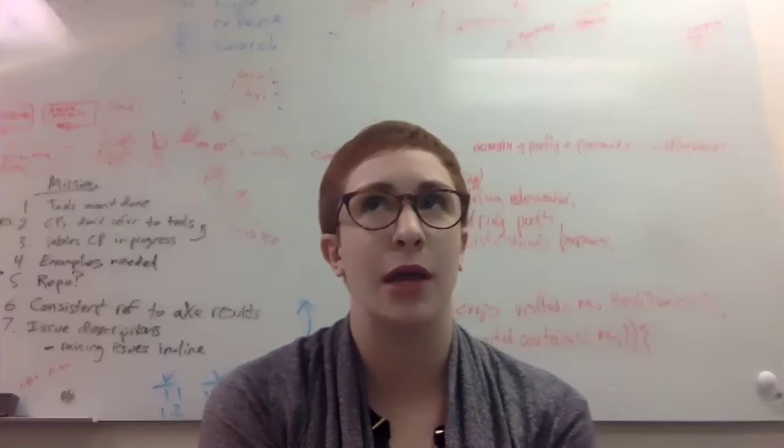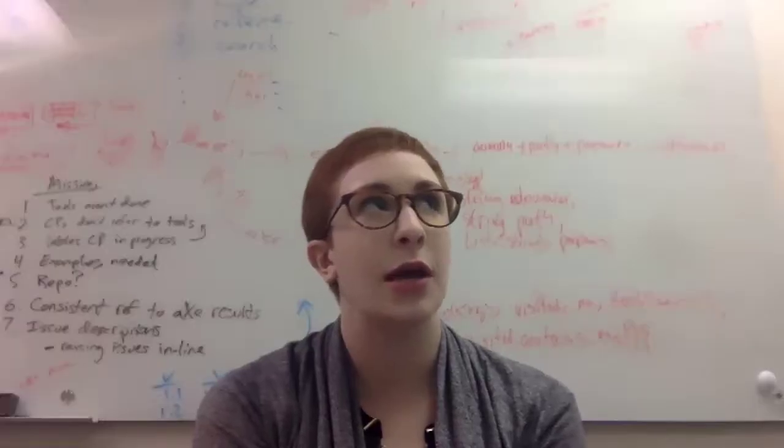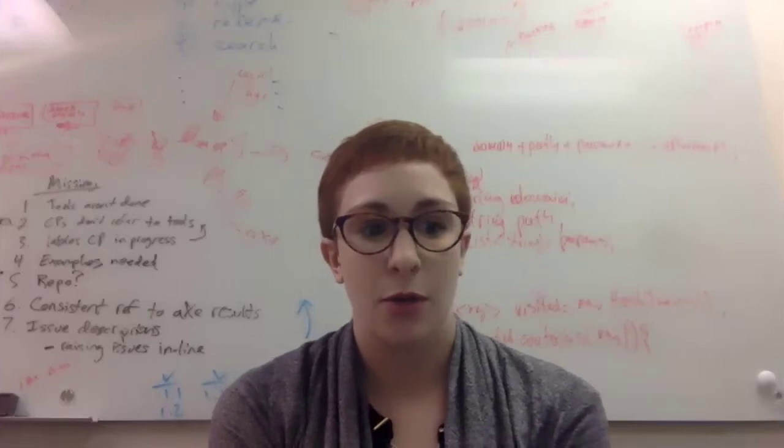Is WCAG 2.1 backward compatible with WCAG 2.0? Absolutely — there's no conflict between the two. That was one of the requirements as we wrote it; they are truly complementary. You can go ahead and apply WCAG 2.0, then add 2.1 on top of that as additional requirements. And yes, WCAG 2.1 continues using the A, double-A, and triple-A structure, with additional success criteria added at the WCAG 2.1 level.